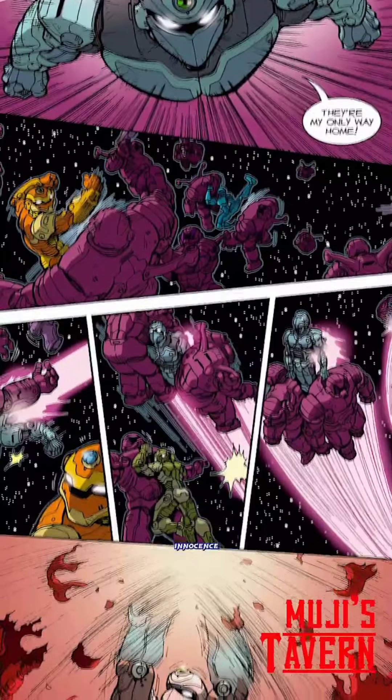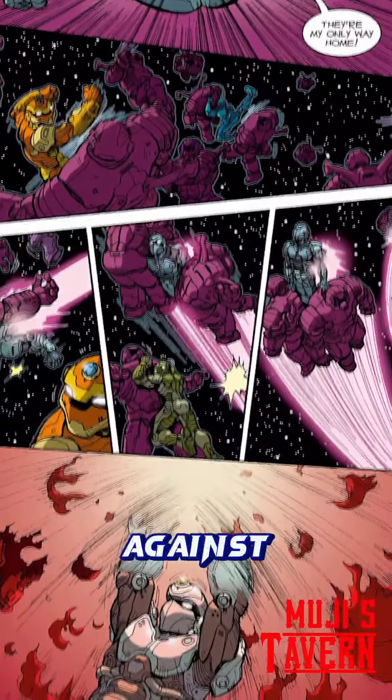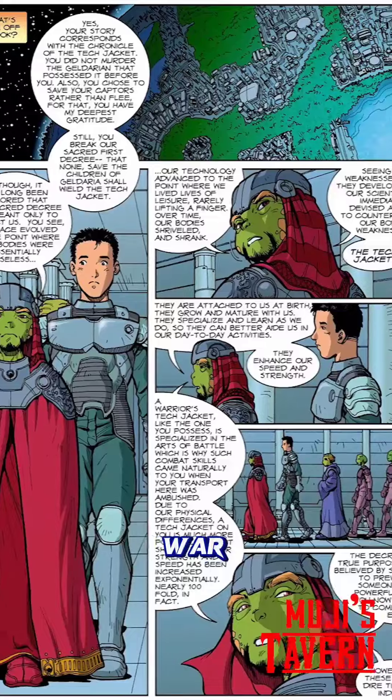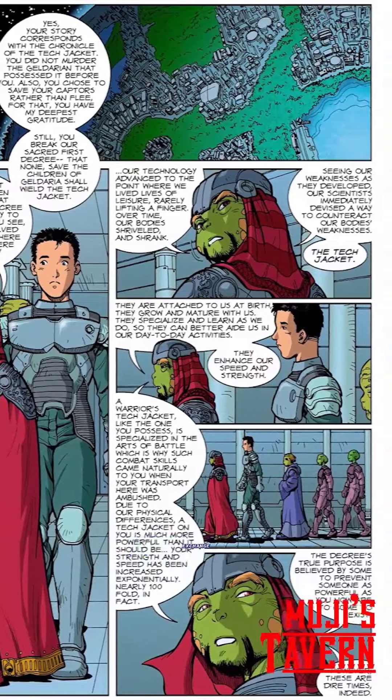Zach is able to prove his innocence by aiding the Gelderians against the Creche, earning their gratitude. The Gelderians then request Zach's help in their war against the Creche, providing training in exchange.